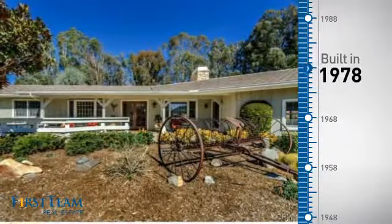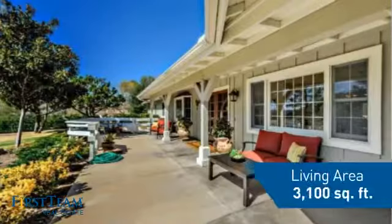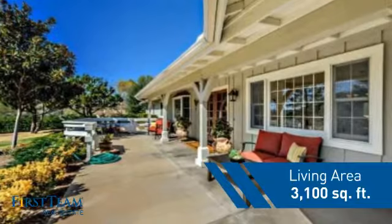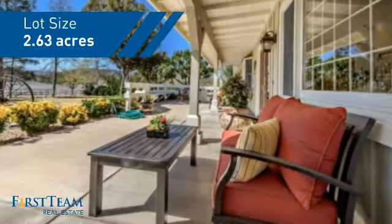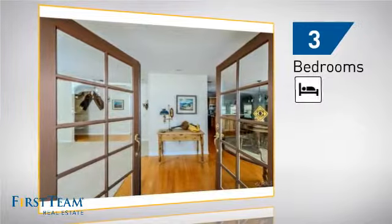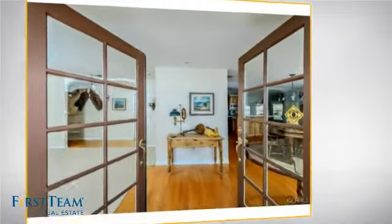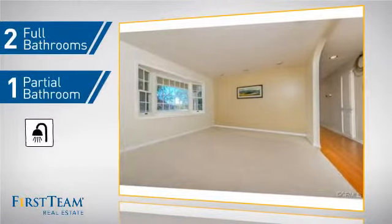This property was built in the late 70s and features over 3,000 square feet of space, giving you a spacious layout to play host or kick back and relax after a long day. Inside you'll find three bedrooms, so everyone has a private space to come home to, as well as two full bathrooms and one partial bathroom.